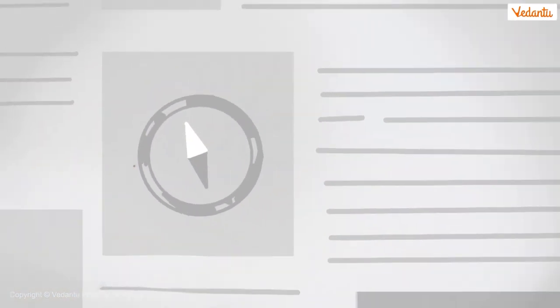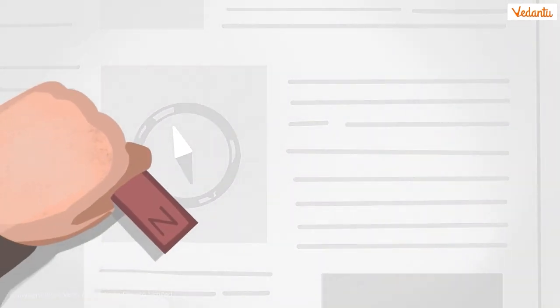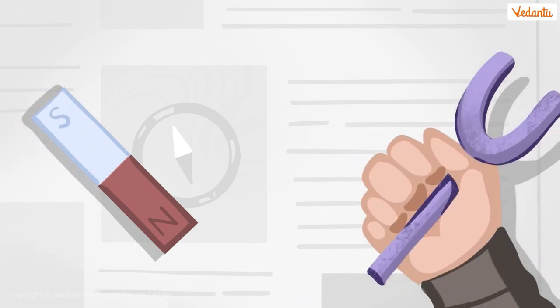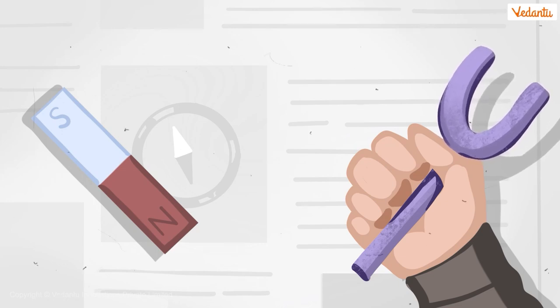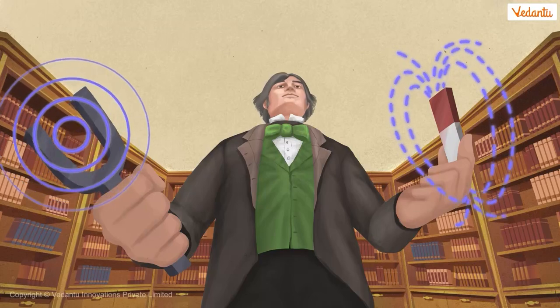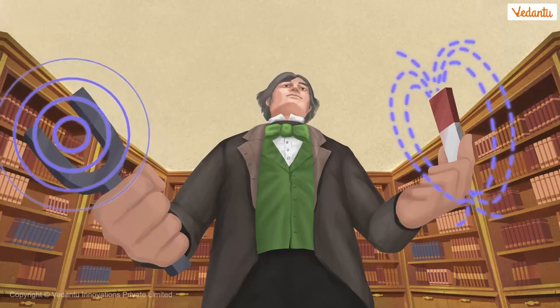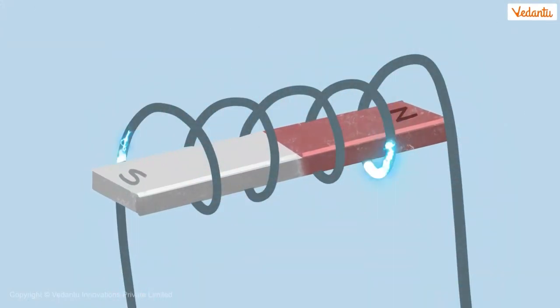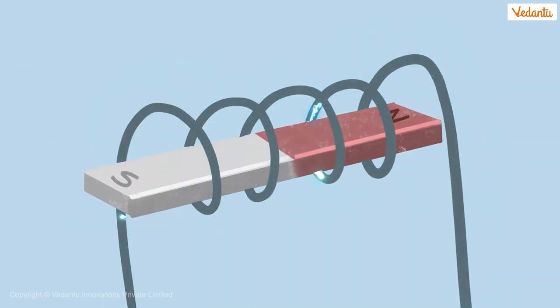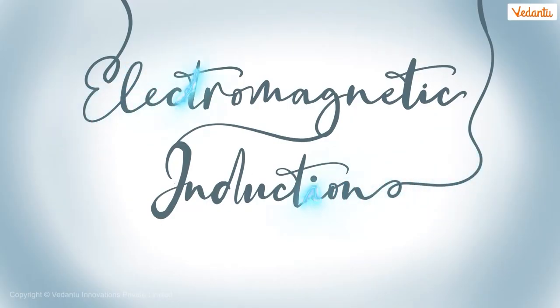Faraday tried to understand this by comparing magnetism to the vibrations of sound. Just as a tuning fork creates sonic vibrations that travel through the air to make objects vibrate, perhaps magnets act the same way by carrying electricity through the air. He performed an experiment to test this theory by moving a magnet through a coil. This generated an electric current through the coil and proved his hypothesis, giving rise to the concept of electromagnetic induction.